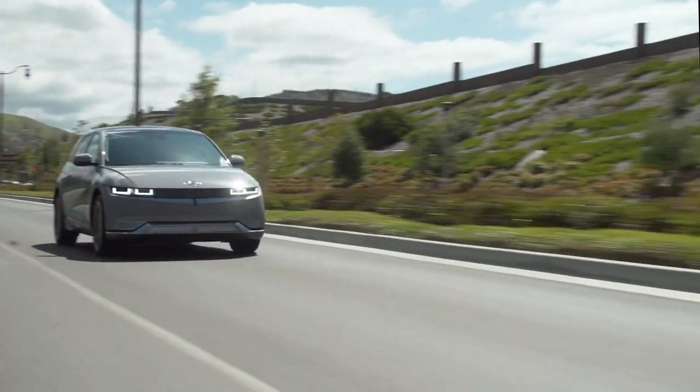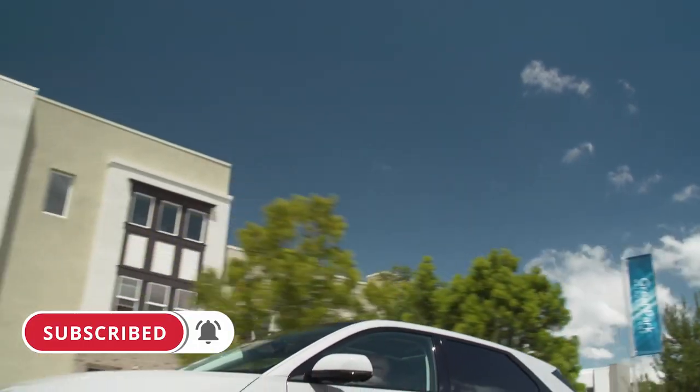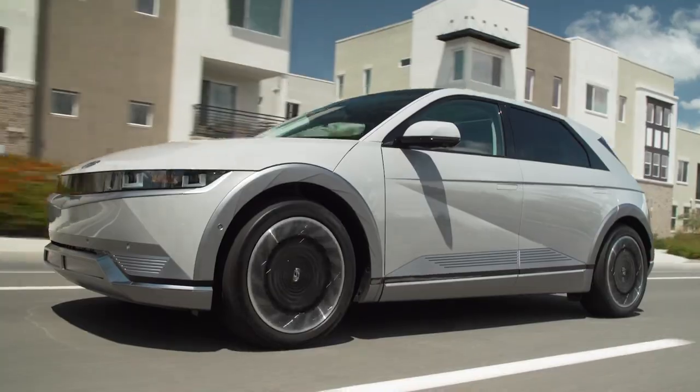That's it for today — thanks for watching. Please don't forget to click the subscribe button and ring the notification bell so you don't miss any upcoming electric vehicle and charging news here on State of Charge.